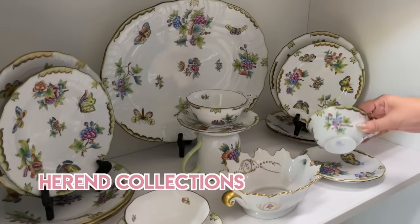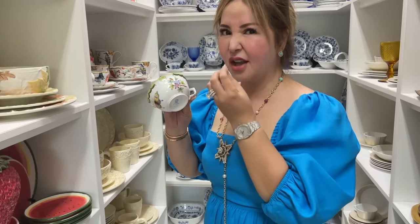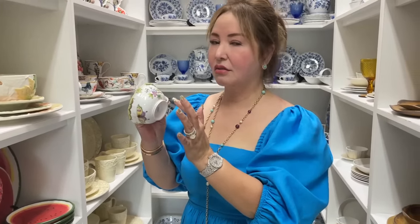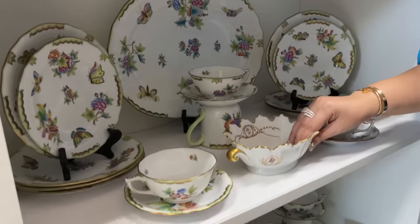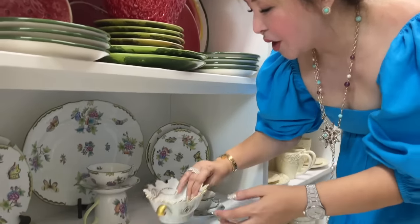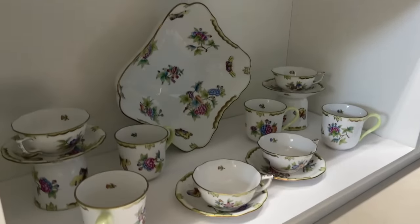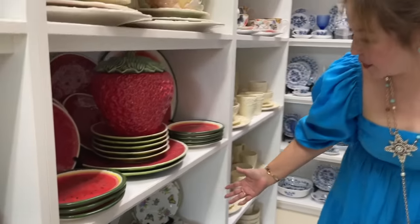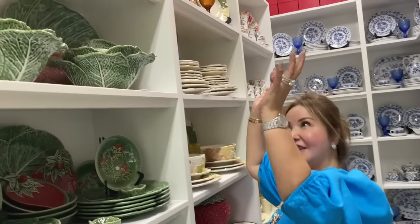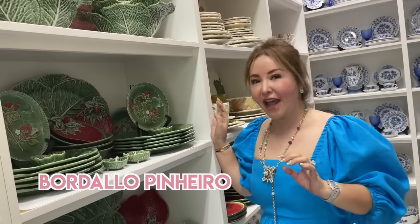This one is from Herod. They told me that when they fire it, it really smells so bad because of this color. And guys, this one is from Herod — it's a gift from my friend. And this one is also from Herod. Look how nice — this collection is so beautiful. I got it because they have butterflies and flowers. And of course, this guy — this is the famous design of Bordalio.